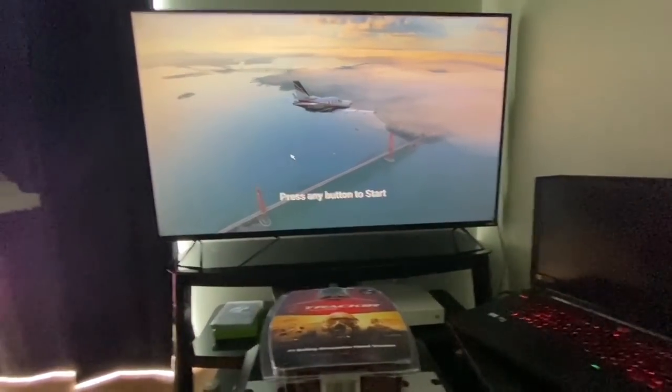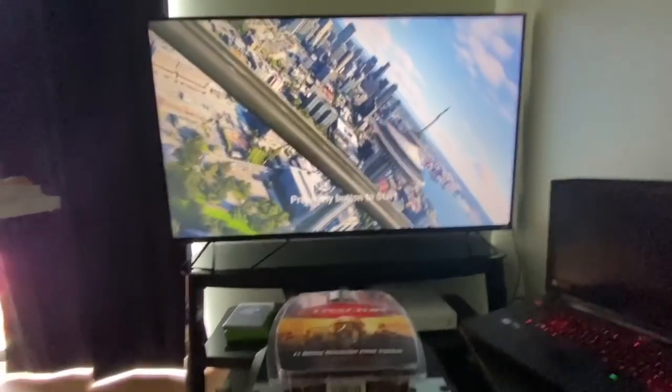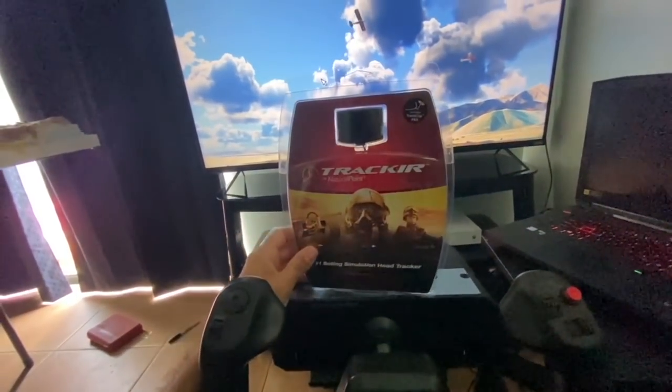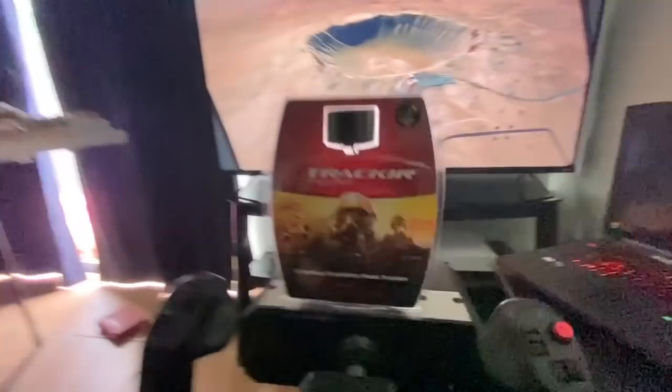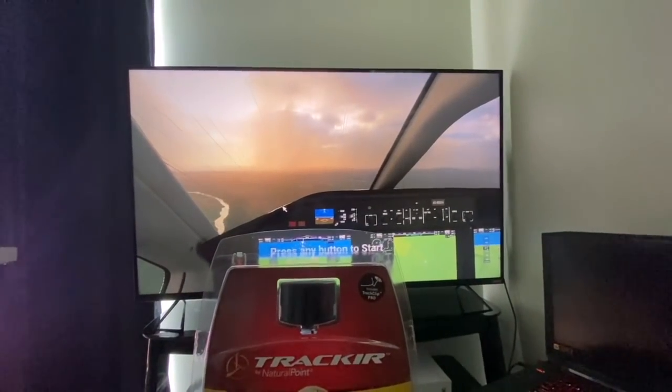We're back at the house now and I'm about to load up some Flight Simulator. I just wanted to show you guys - we got this TrackIR. A bunch of you were suggesting I should try this out. It allows head tracking to be used so I can actually move my head and it'll move the screen to mimic my view. I'm going to go ahead and try it, pull it out of the box, set it up, and see how it does because I'm really enjoying the flight simulator experience and I want to make it as realistic as possible.